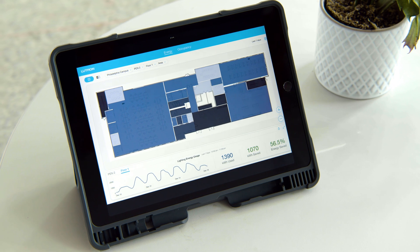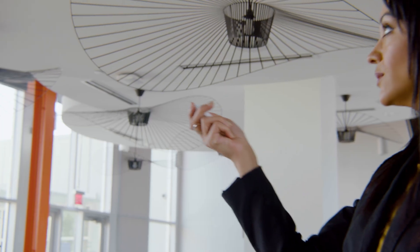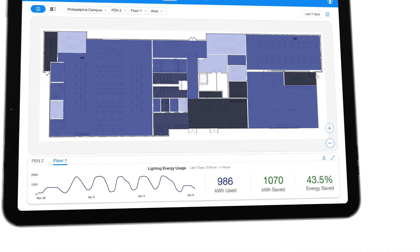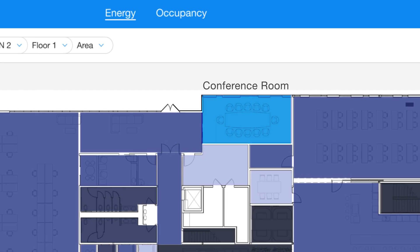And for building owners and operators, introducing the Athena dashboard building management software. With features like energy savings and occupancy reporting, this cloud-connected dashboard meets their data needs today and will gain new analytical capabilities over time.